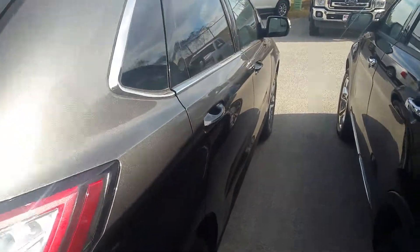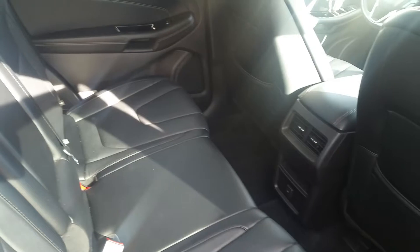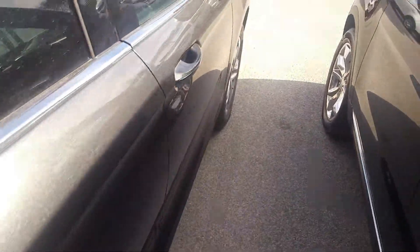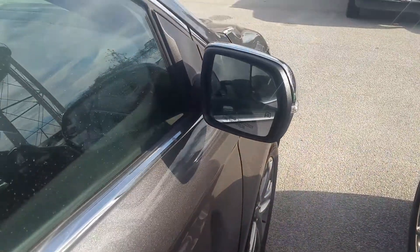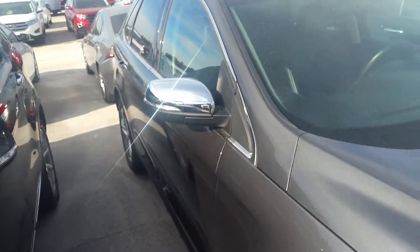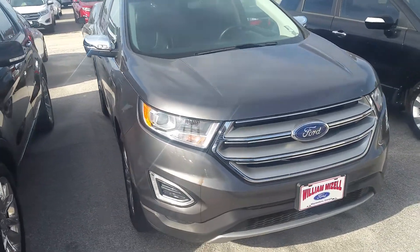Come on around. Let's take a look into the second row. This is the ebony black leather interior. You've got your rear vents and 12-volt outlet in the center. These are heated mirrors with blind spot mirror on there. Turn signals in the mirror. High-intensity headlights up front. Fog lights down below.